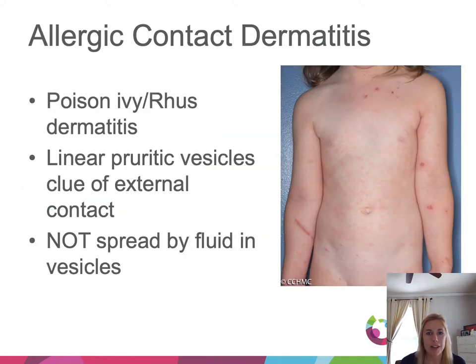Allergic contact dermatitis — commonly seen as poison ivy or rhus dermatitis. The key is that the eruption is pretty linear: linear, intensely pruritic vesicles, which is the clue of external contact — something brushed against the skin from outside. This is spread by the oil on the plant, not the fluid in the vesicles, so rupturing them does not cause spread, but you want to get the oil off the skin.